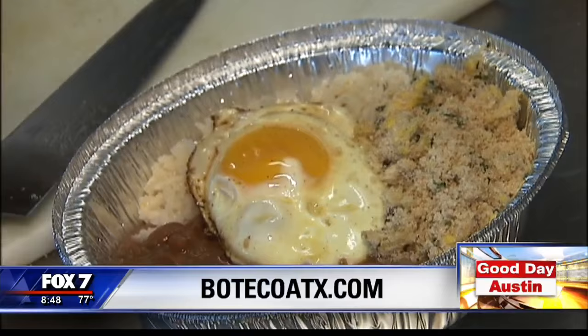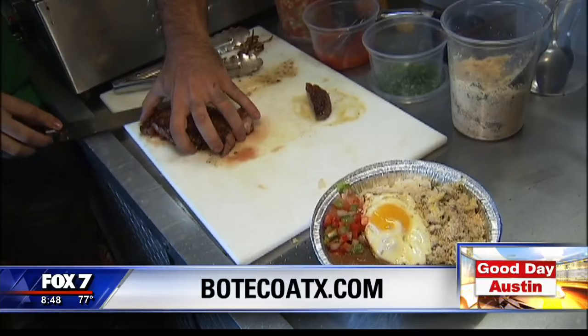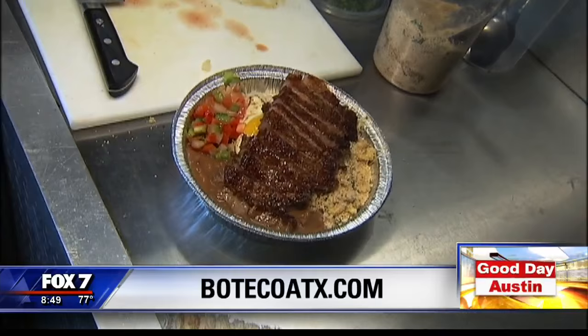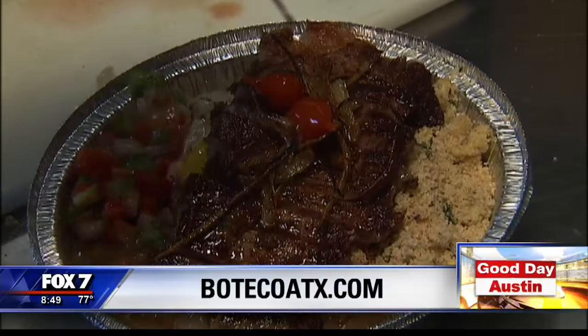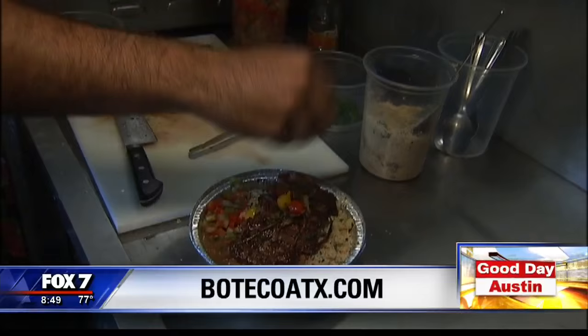Fried eggs in the middle. Save one for the cameraman — Kyle appreciates that. Oh, that is beautiful. Caramelized onions on top. Biquinho peppers from the southeast of Brazil — these are not spicy, they're actually sweet. What a dish. A bit of fresh chives.